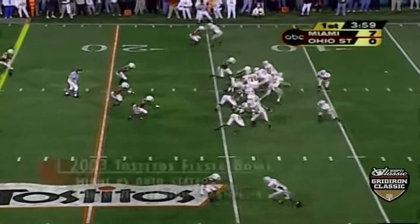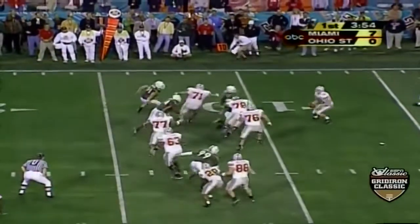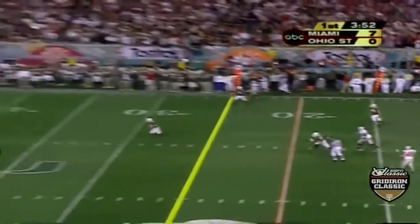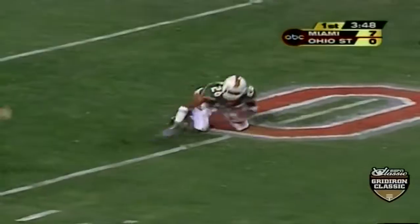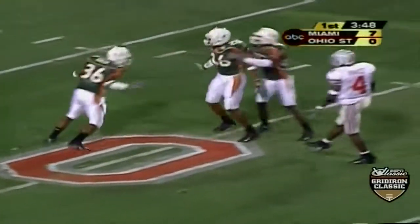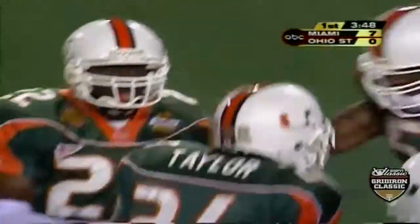Miami leading 7 to nothing. Penzel rolls to the right, looking for help, gets it off back downfield. Fight for position — and it is intercepted on the rebound by Sean Taylor.